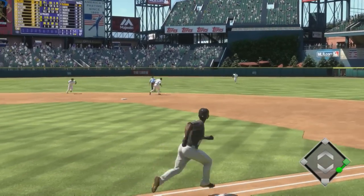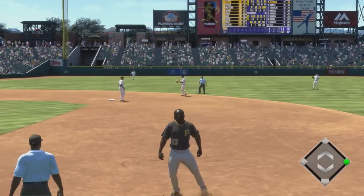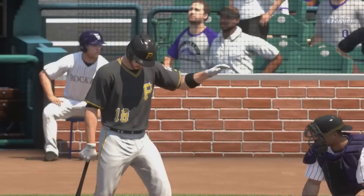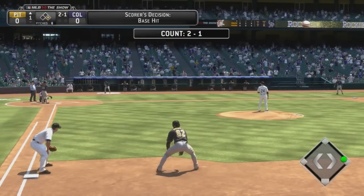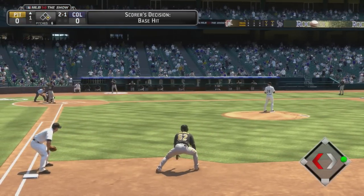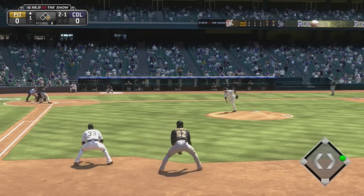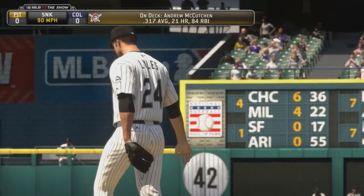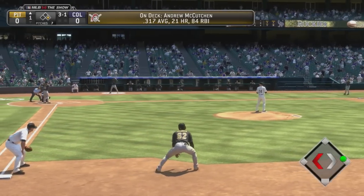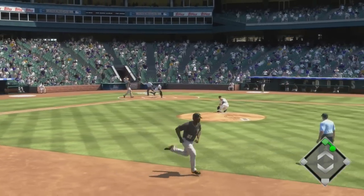A swing and a bouncing ball back up the middle, and it eats him up a bit. It'll be scored an infield single here to start things out. Let's bring in a look at how the Rockies will line up defensively — brought to us by Majestic, the official uniform of Major League Baseball. He's falling behind now, 3-1. He gets the leadoff single, and now you've got a 3-1 count. He's already in a little hot water here to start the ballgame.